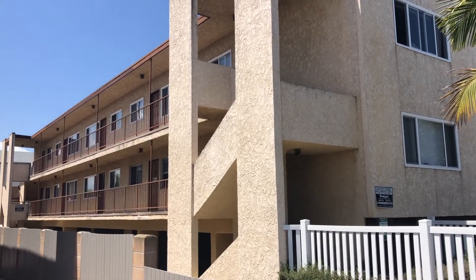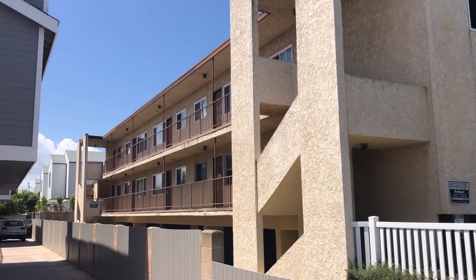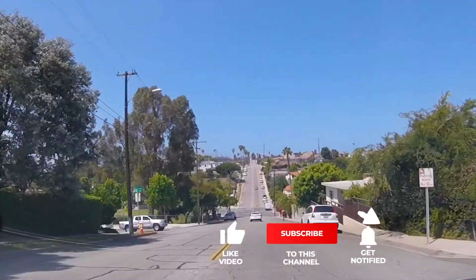Hey guys, I'm Tanya from Budget in the Beach and today I'm going to be giving you a tour of my one-bedroom apartment in Redondo Beach, California. I'm gonna show you what $1,675 gets you in the Beach Cities area of Los Angeles. If you like this video make sure you hit subscribe and click the bell to get notified when I come out with more content.